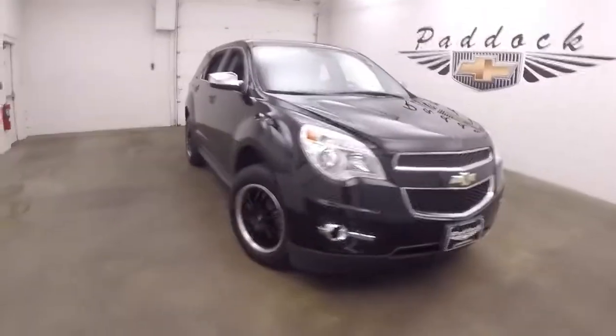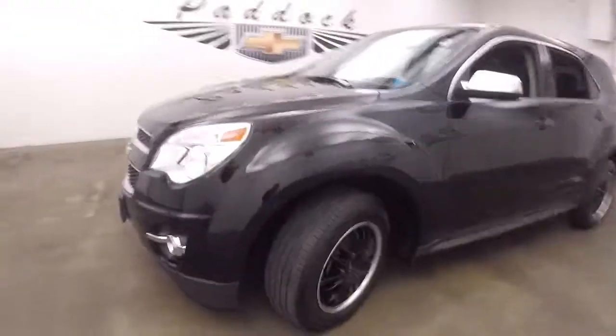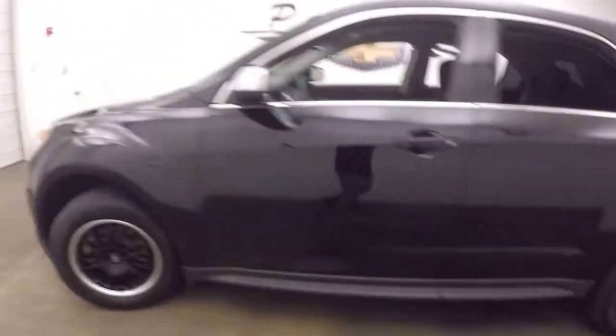It's a 2014 Chevy Equinox. Very nice black paint, nice black aftermarket wheels with a polished lip.